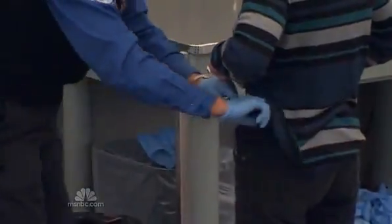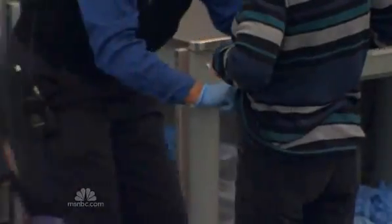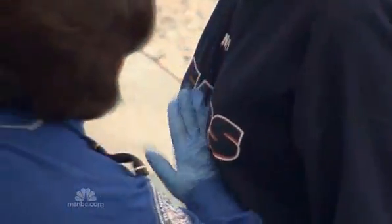And for passengers who opt out of the scan, a much more personal full pat-down, with officers now using the front of their hands and more vigorously searching for weapons and explosives.